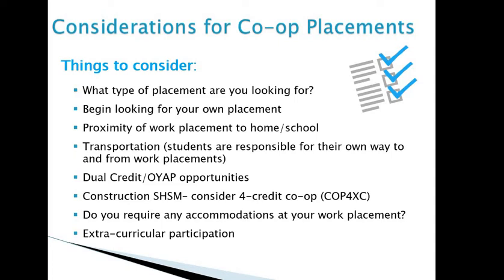If you take the four-credit co-op, it completes your two-credit co-op component but also replaces one of your major credits and one of your other required elective courses. Also consider whether you require any accommodations at your work placement — for example, if you'll be standing for long periods, you may need more frequent breaks. If there's anything your employer needs to know, it's best to have that conversation at the beginning. Finally, note that since you'll be at your co-op placement, it may not be possible to participate in after-school activities that semester, as you won't be able to get back to school in time.